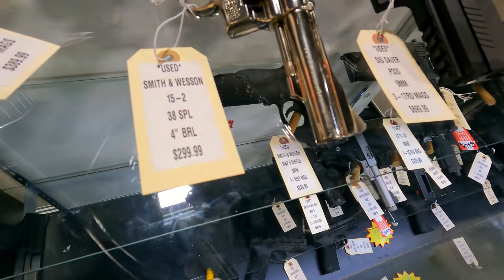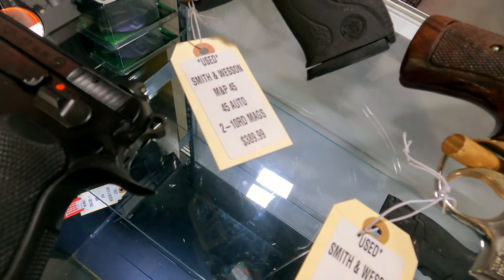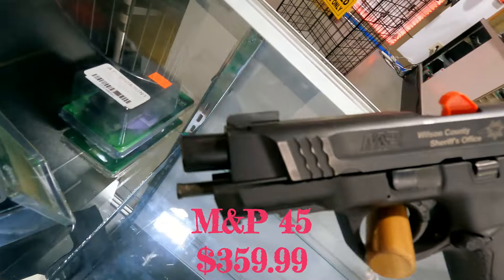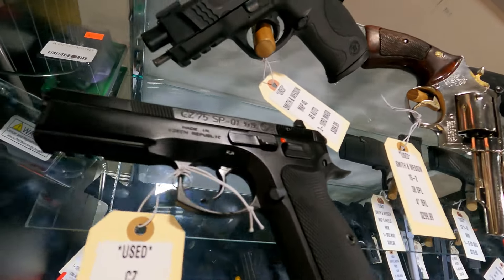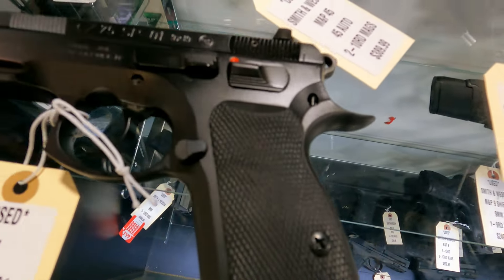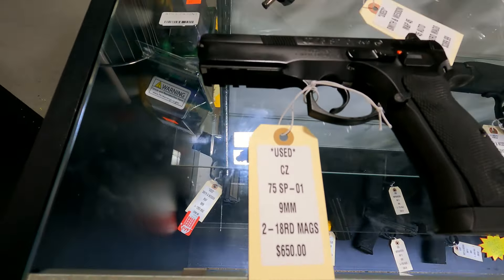Smith & Wesson Model 15-2 in nickel — that's .38 Special, $2.99. M&P 45 in .45 — this is one of the ones from Wilson County Sheriff's Office, got the laser engraving on it, $3.89. And in excellent condition, like new, SP01 — this is not the Decocker model, it is the model with the regular safety — comes with two 18-round mags and the original box, $6.50.